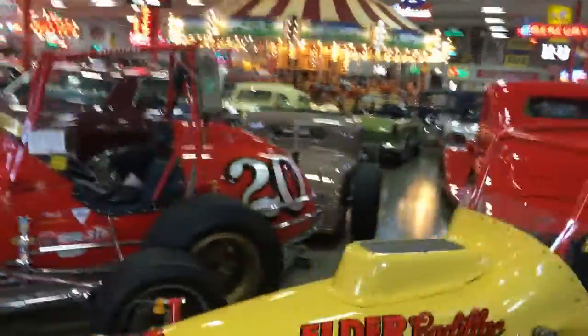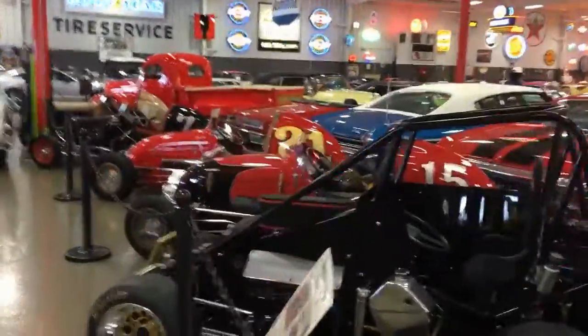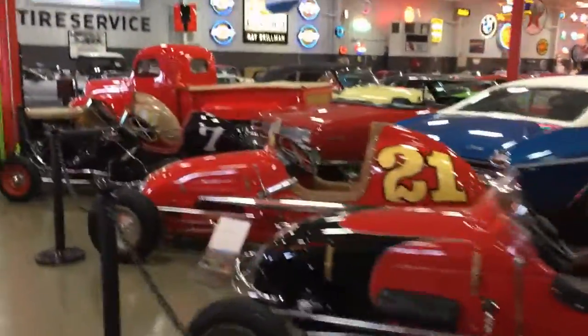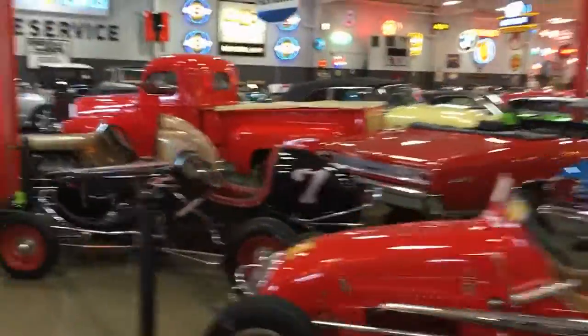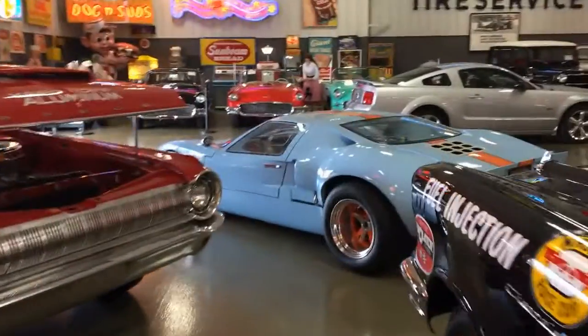A lot more rare and exciting cars up here. There's a Panos Esperante, some original paint Boss 429, an original 14,000-mile Boss 302, and some Shelbys. We'll go over those in another video here shortly. If you get a chance, be sure to check it out.